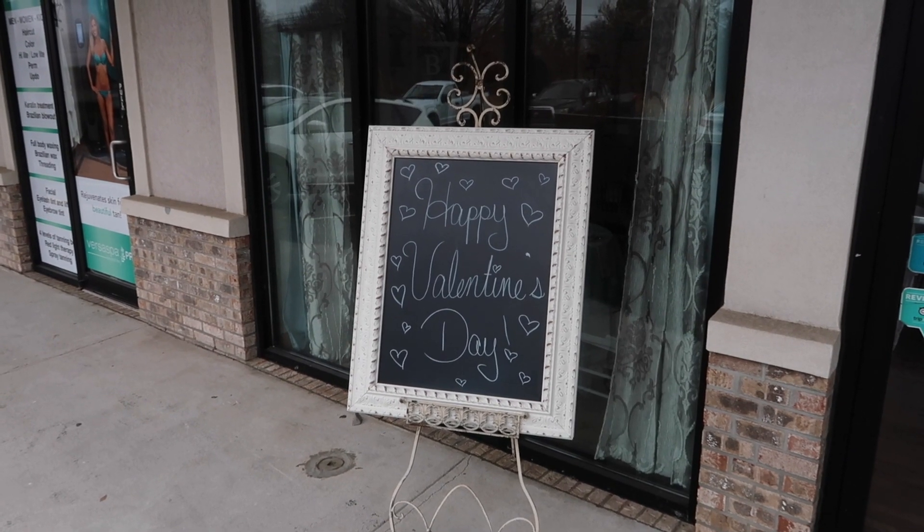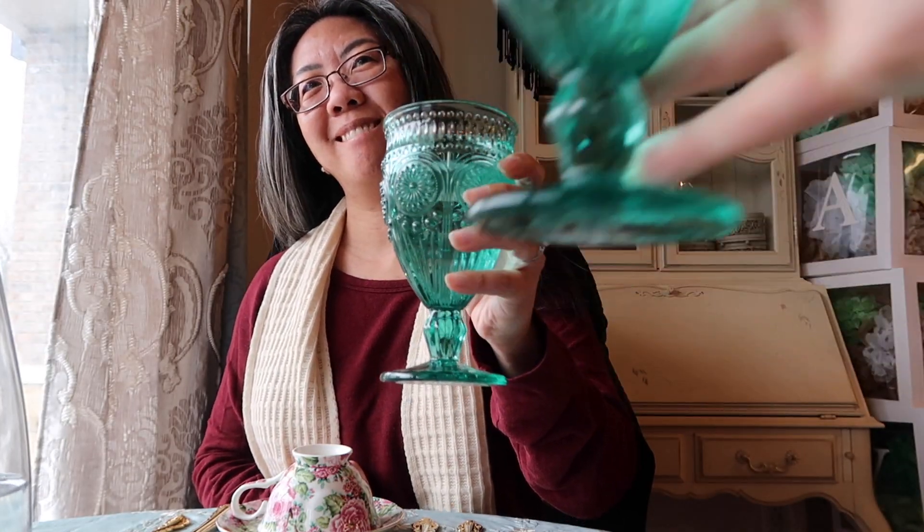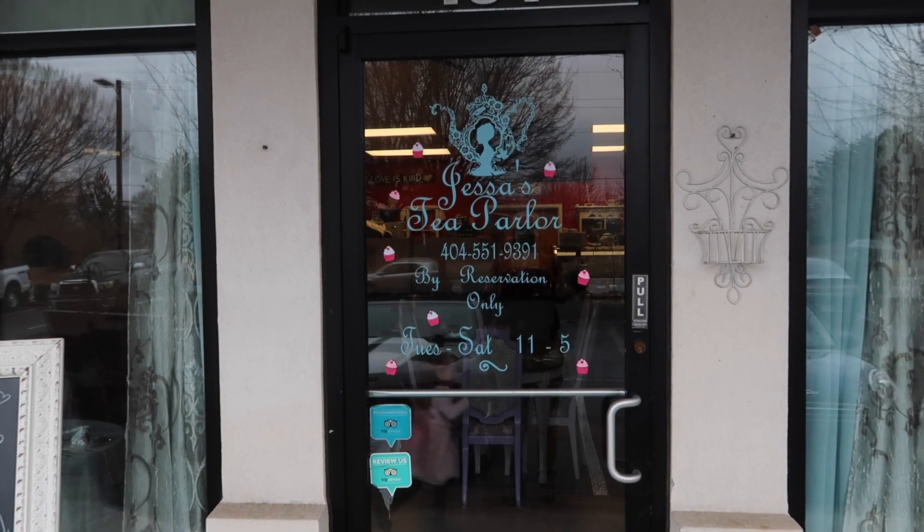For Valentine's Day, I treated Sarah to high tea at one of her favorite tea shops. Jessa's Tea Parlor is located in Woodstock, Georgia, just outside of Atlanta.